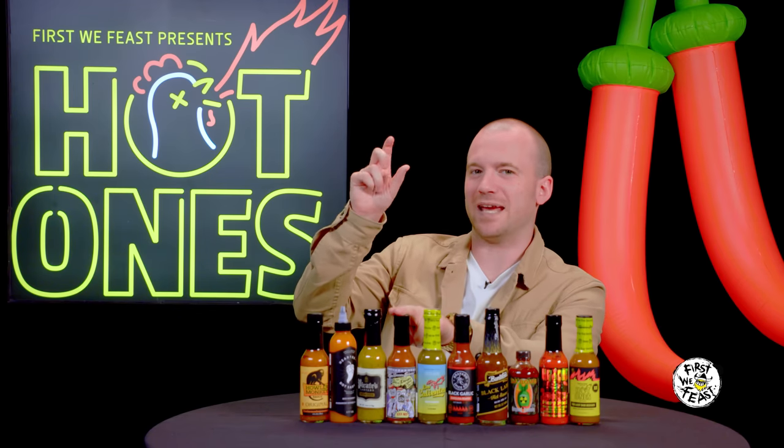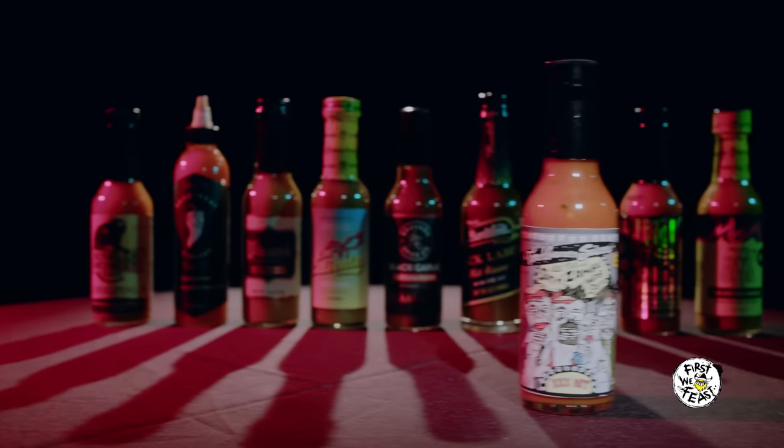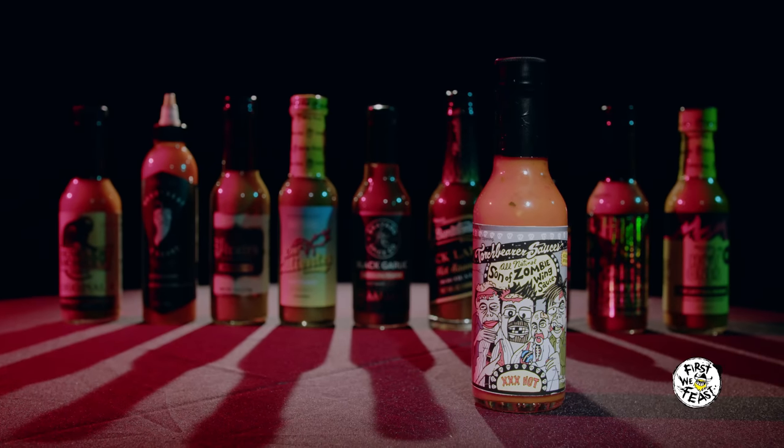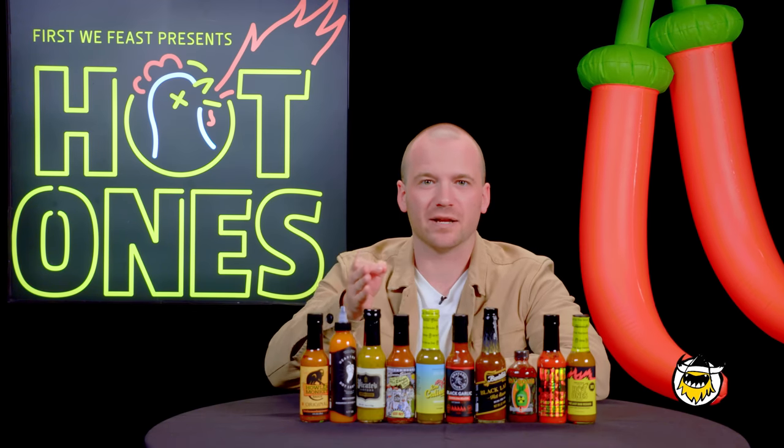And then at number four: Torchbearer. It's a name that Hot Ones fans recognize, and it's back. Ghost pepper is its main source of heat, but it's balanced with a hint of honey sweetness and apple cider vinegar. And I know what you're thinking — Sean, thanks for introducing the first four sauces. But what the hell has happened to Hot Ones Fiery Chipotle?